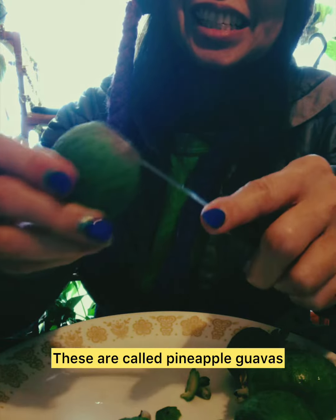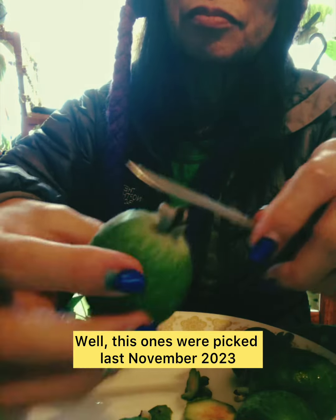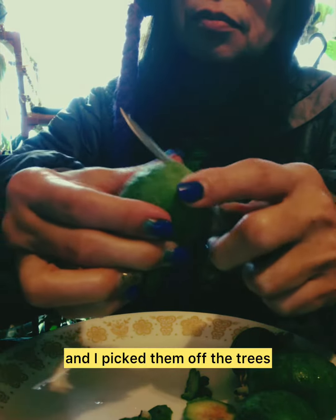These are called pineapple guavas. This one was picked last November 2023 — I picked them off the trees.